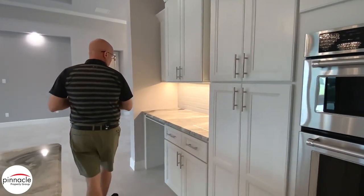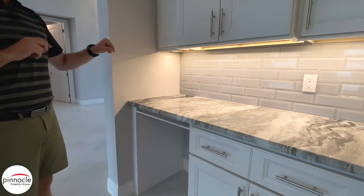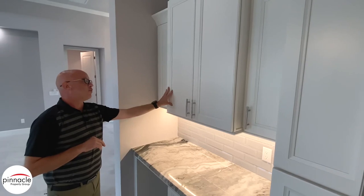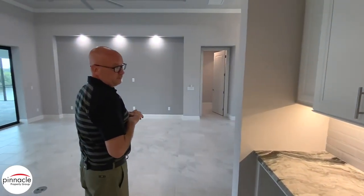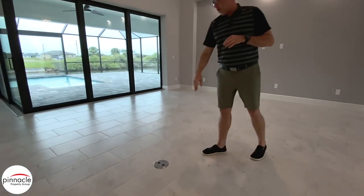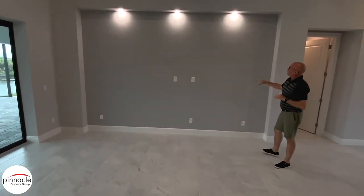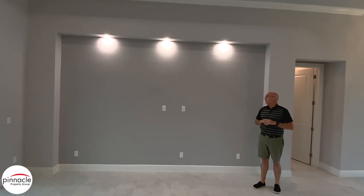We have the staggered cabinet look going over here, and then we have the oven and microwave combo. Over here we have a nice wine fridge that's going to be added. They decided not to go with the wine bar up top, but they have a nice staggered look that they upgraded to above the wine fridge area. Standard in all our homes, we have the electrical floor outlet.